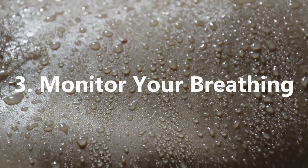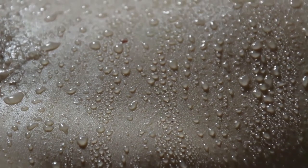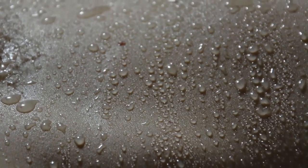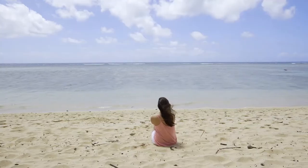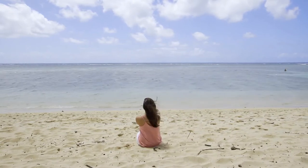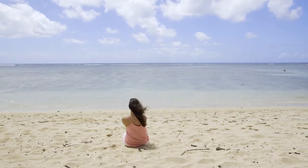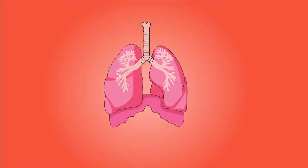Monitor Your Breathing. If you want to ensure you're breathing correctly and taking the most effective steps to help cope with anxiety, you can do a little exercise. You do this by monitoring how you are breathing by placing one hand on your belly and the other hand on your chest. Whenever you take a deep breath, the hand on your belly should move, while the hand on your chest should barely move at all.